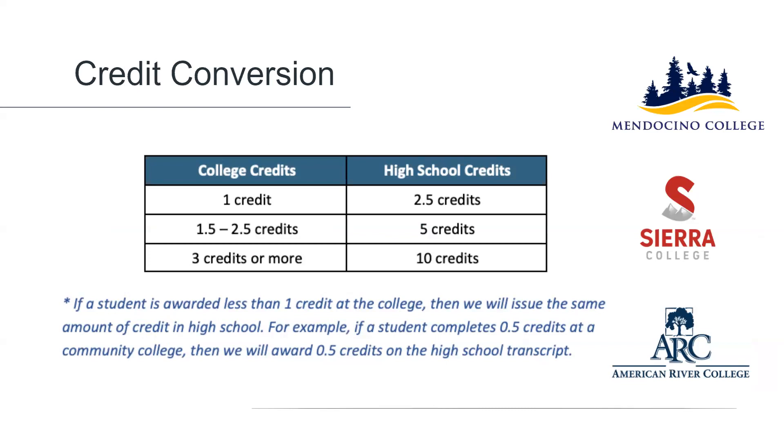Generally speaking, a semester-long three-unit college course would cover about the same amount of material as would be covered in a year-long high school class. Therefore, any college course of three units or more will transfer into high school as a year-long 10-credit high school class. A college course of 1.5 to 2.5 units would transfer in as five high school credits, and a college course of one unit would transfer in as 2.5 high school credits.